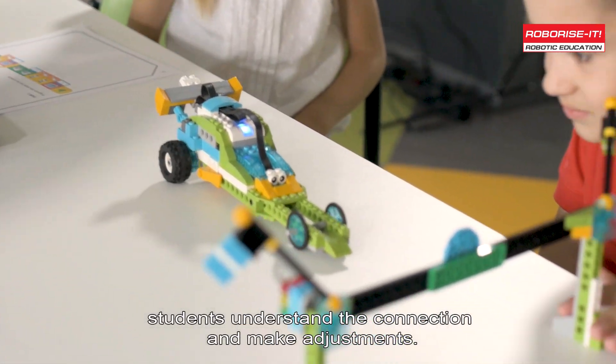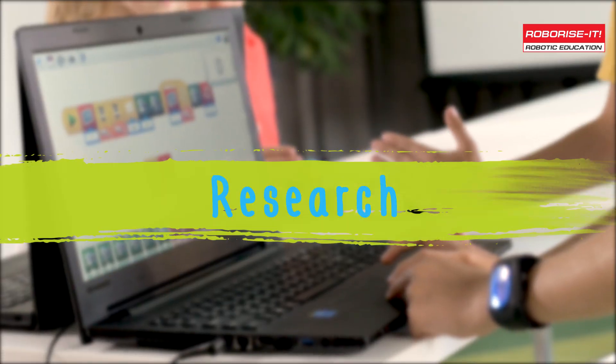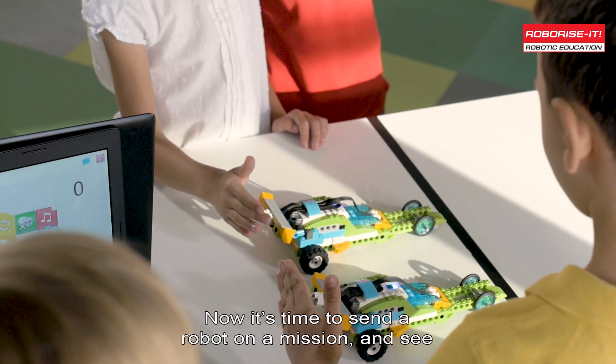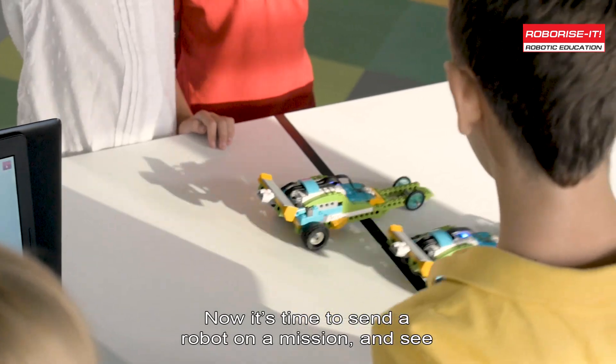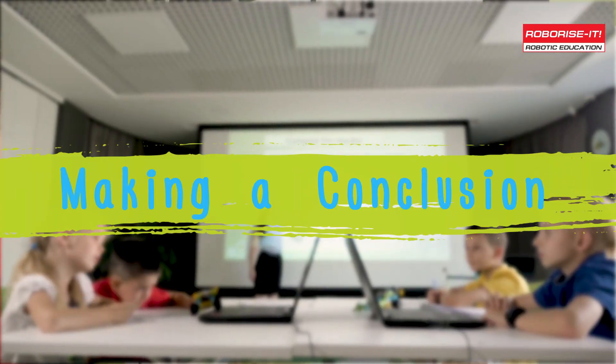With visual programming, every move of the robot corresponds to a change on the screen — students understand the connection and make adjustments. It's easy and fun. Then it's time to send the robot on a mission and see how well it solves the problem given at the beginning of the lesson.